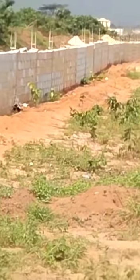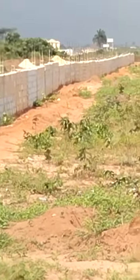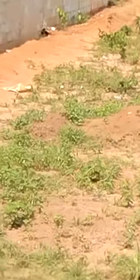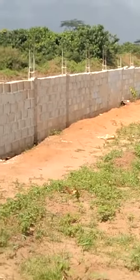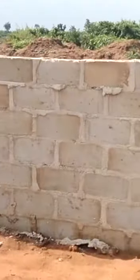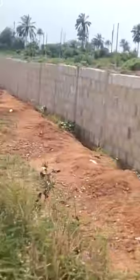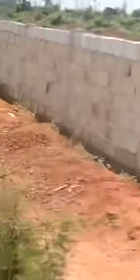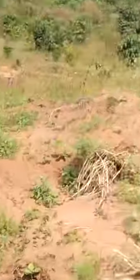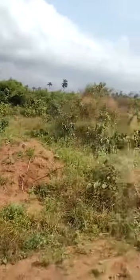The building you're seeing there is actually Federal Housing Estate. Then this fence here is a photo fence for medical school. They are going to build a medical school here, and that's why this fence is 18 kilometers all the way down to that place. And right here, just beside it, is Fortune Garden Estate.